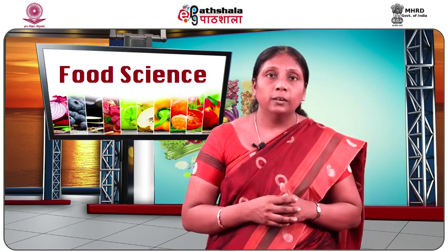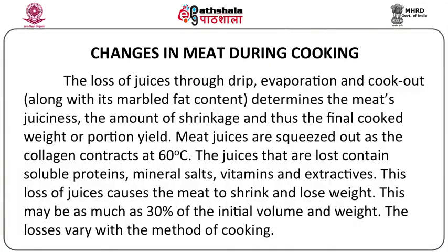Apart from these three major changes, there are also a lot of juices that are lost when meat is cooked. The juices are lost as drip while the meat is cooked and some are also lost during evaporation. When the meat is losing its juiciness because of the shrinkage of proteins in the muscles, when the juices are lost from the meat during cooking as a result of protein shrinkage, it can affect the final cooked weight or the final portion yield. The meat juices get squeezed out from the collagen or protein as they start contracting at temperatures of 60 degrees and above, affecting the final cooked volume.